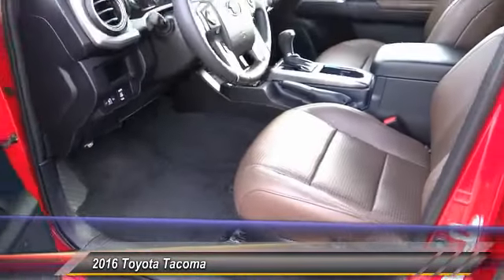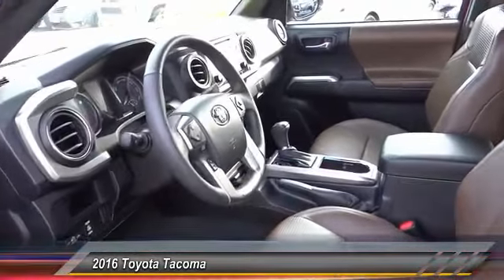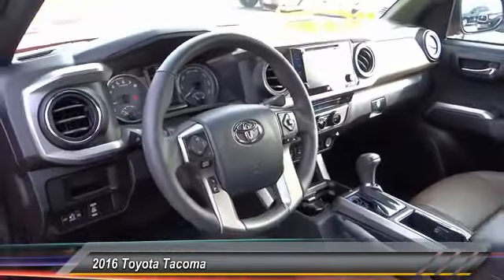Dual airbags, power steering, electronic stability control, hot light, compass, trip computer, power windows.